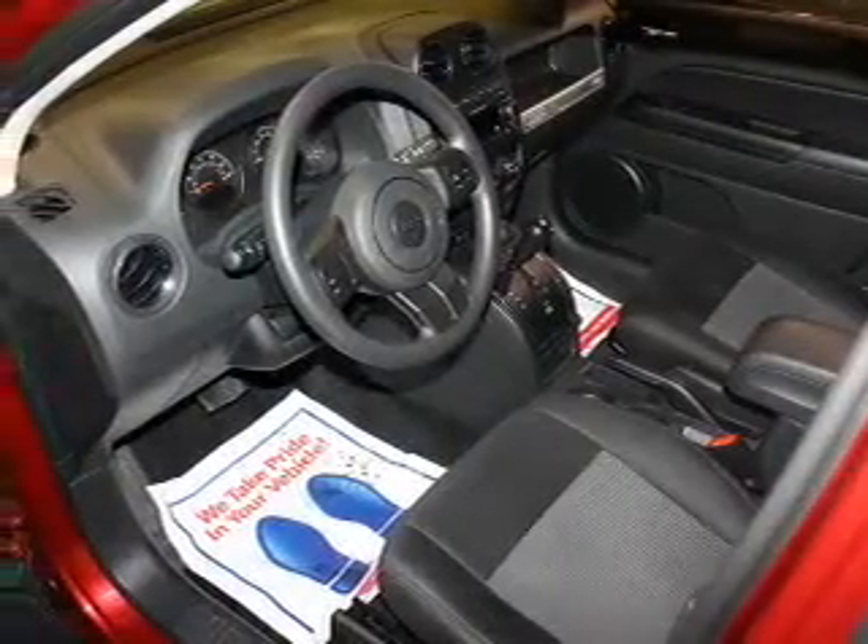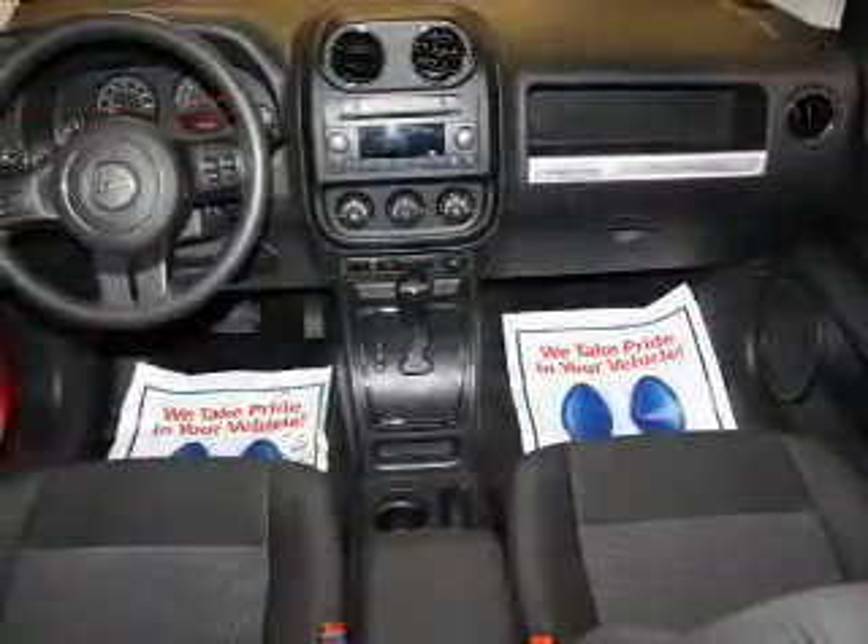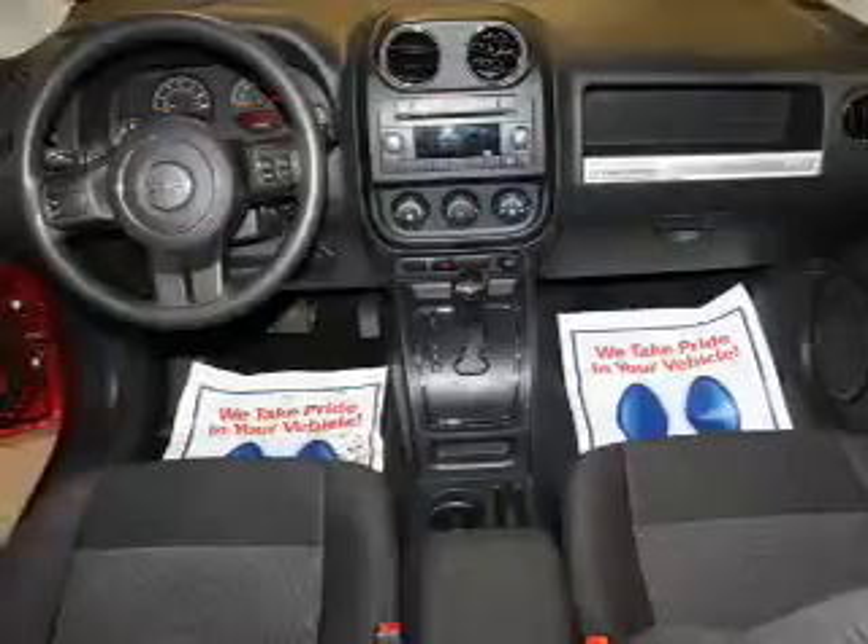a spoiler, roof rails, cruise control, an MP3 player, privacy glass, air conditioning, power steering, and AM FM stereo with a CD player.